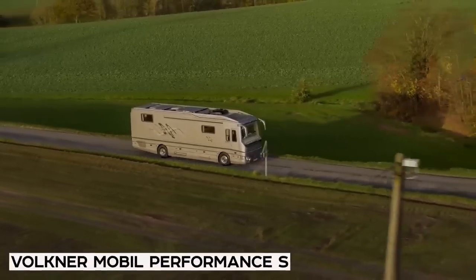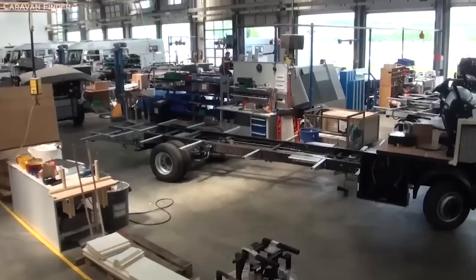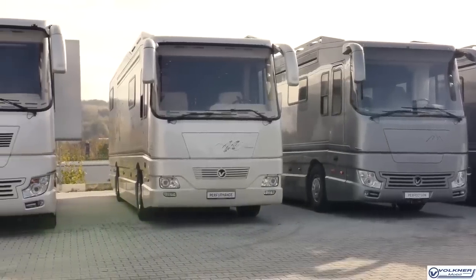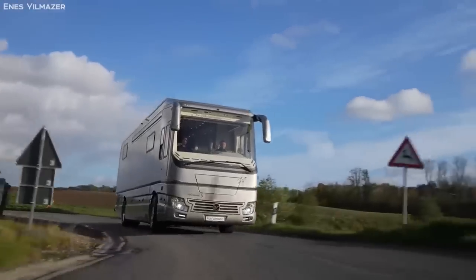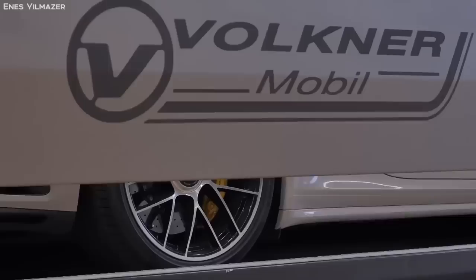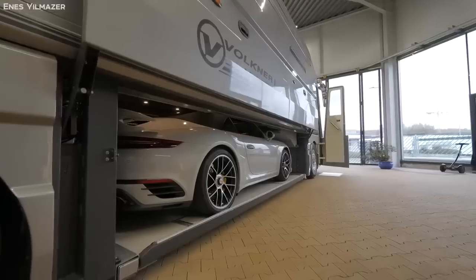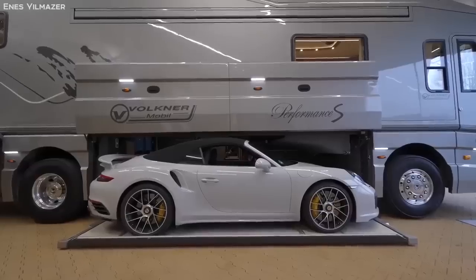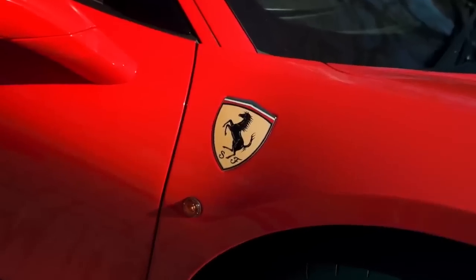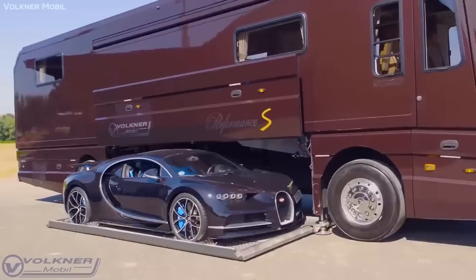Number 4: Volkner Mobil Performance S. Built by Germany's Volkner Mobil — who have made some of the most luxurious and expensive motorhomes in history — the Performance S is a statement in luxury. The point is so obvious that in the promotional material surrounding one of the motorhome's prominent features, an undercar garage, the company chose not a small Porsche or even a Ferrari, but the world's most expensive sports car: the Bugatti Chiron.